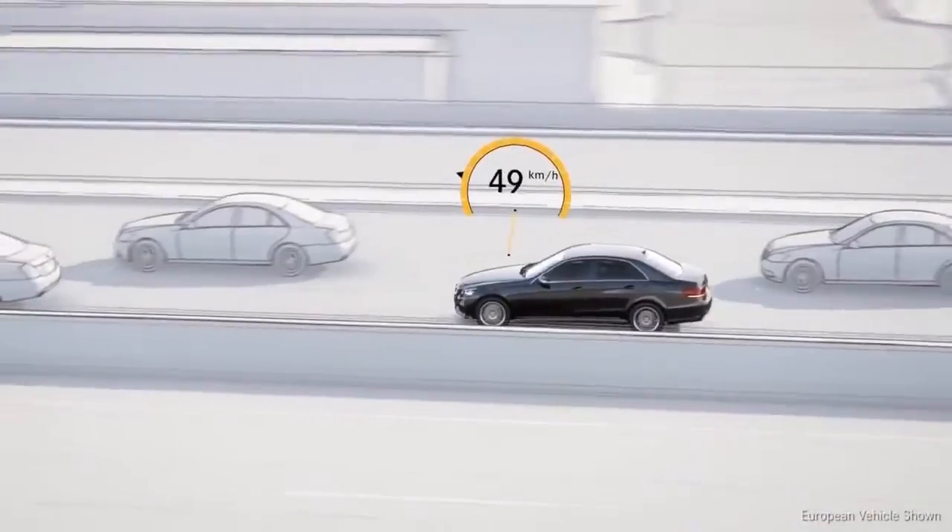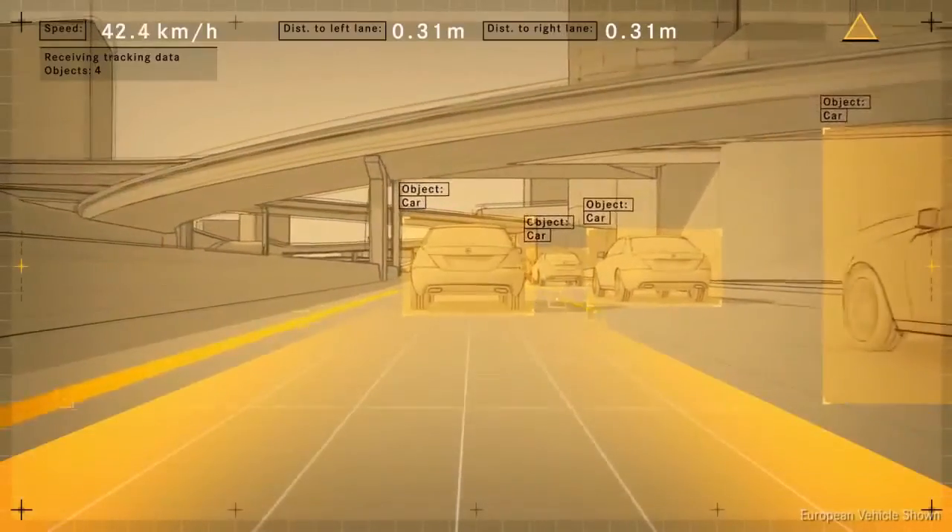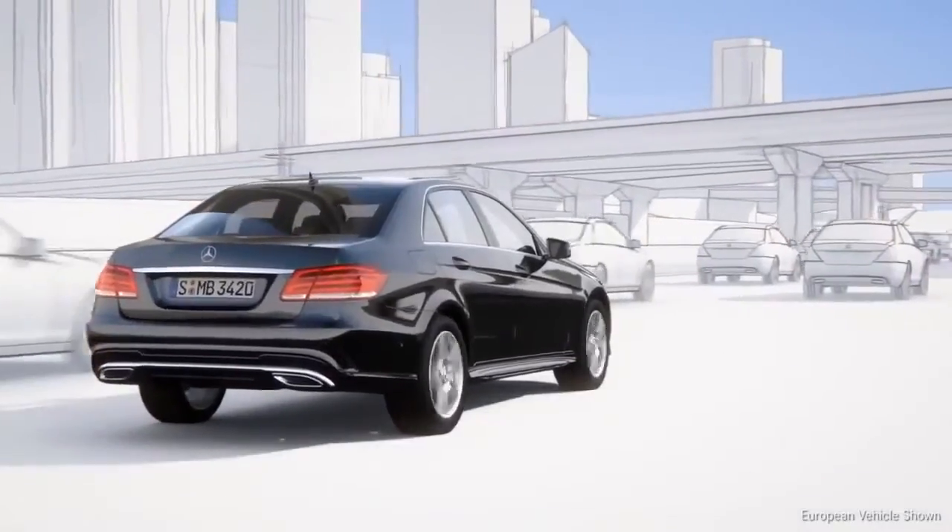When the vehicle is traveling slowly, the system can base its calculations on the car in front, even if lane markings are unclear or non-existent.